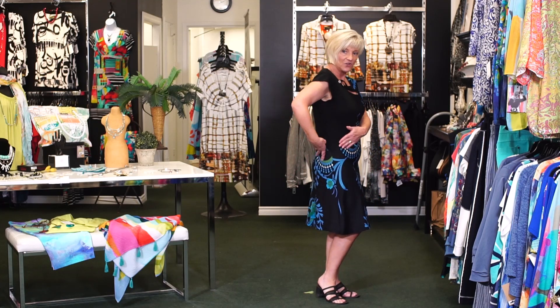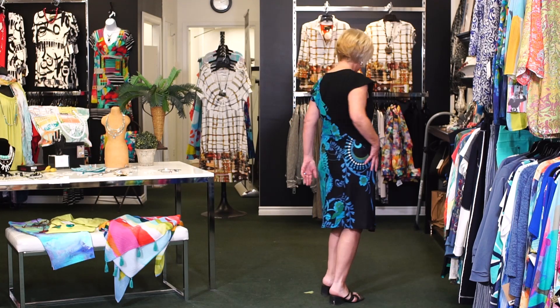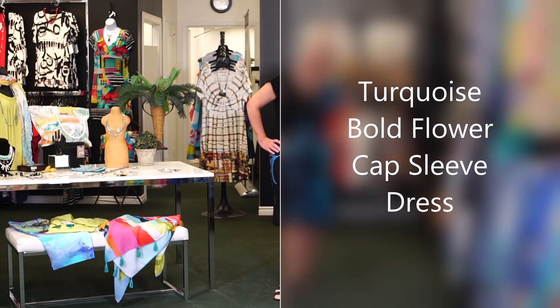You've got detail in the front and the back. You see how the black comes down into a point. They don't forget the back of the dress — the front and the back are equally beautiful. And this is the bold floral print that you've seen on other pieces.